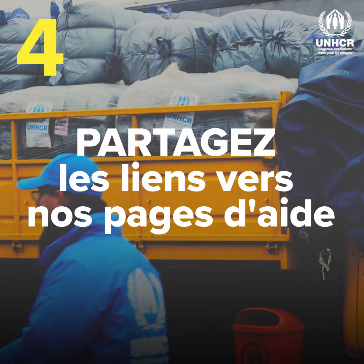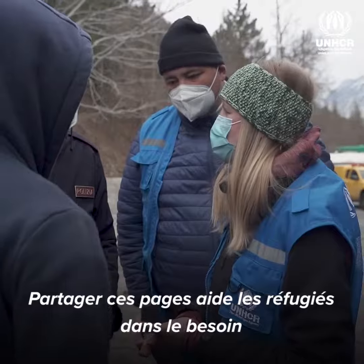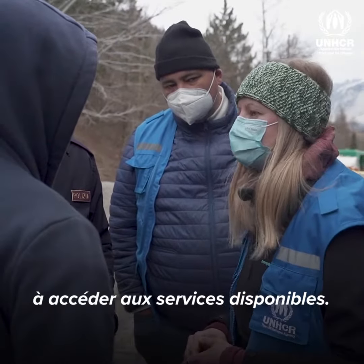Share links to our help pages. UNHCR has help pages for Ukrainian refugees. Sharing these helps refugees in need access services.